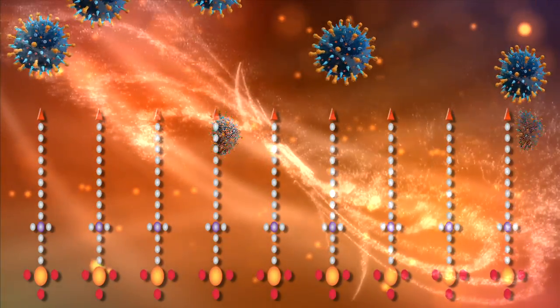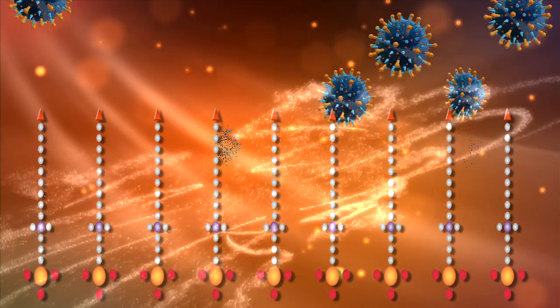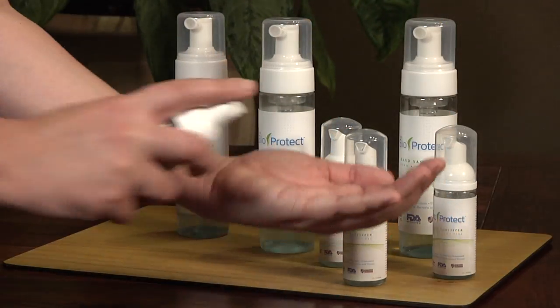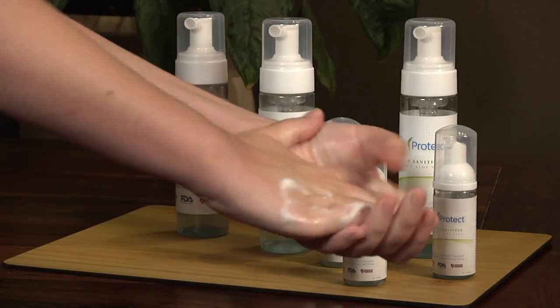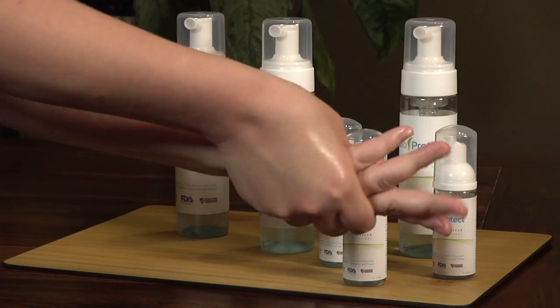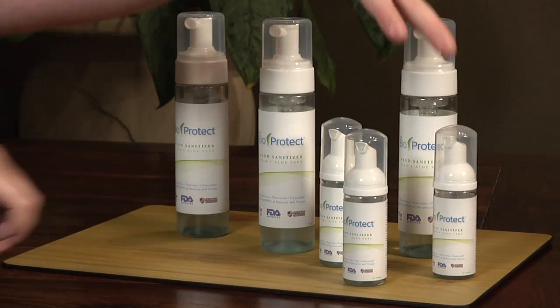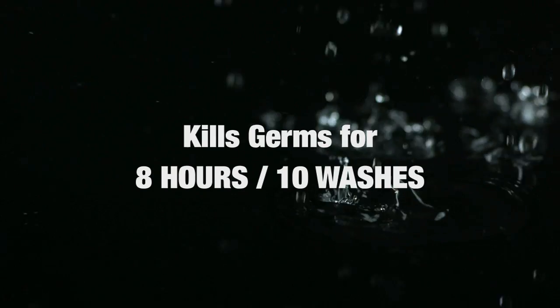This process of modern nanotechnology allows HR Bioprotect to kill microbes that traditional sanitizers cannot. Not only is HR Bioprotect more effective than conventional hand sanitizers, but it also keeps hands protected for a much longer period of time. One application kills infectious viruses, fungi, and bacteria for up to 8 hours or 10 hand washes, preventing cross-contamination.